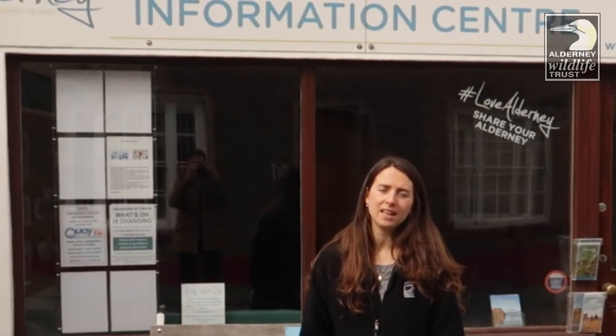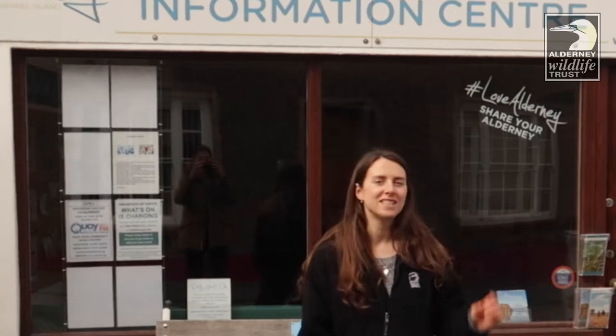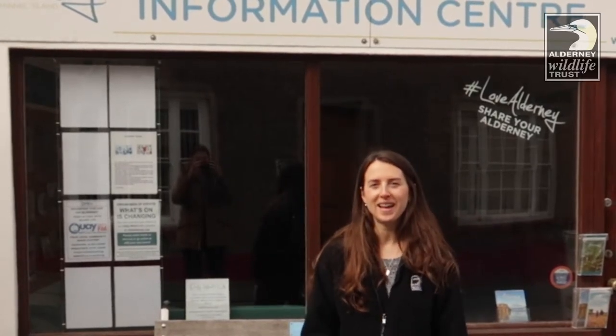Hello, my name is Lorna and I'm the Outreach Officer for the Alderney Wildlife Trust. Today I'm going to take you on the walk called Zig Zag and Fork Thonk, which is put together by Visit Alderney. This walk is two and a half miles and takes about an hour and a half, unless you're like me and you're looking at lots of wildlife and the views and it can take a bit longer. But we start here outside the Information Centre — I'm really looking forward to it, let's go.